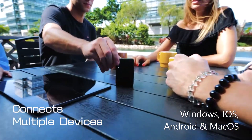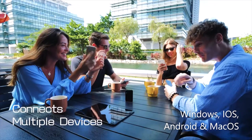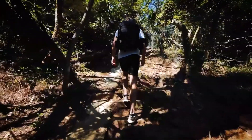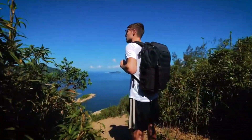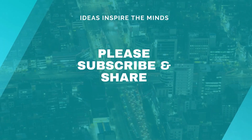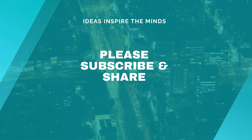Skybox is compatible with any device that can connect to Wi-Fi and runs on Windows, iOS, Android, and macOS.